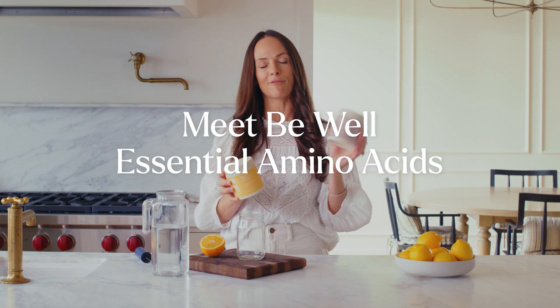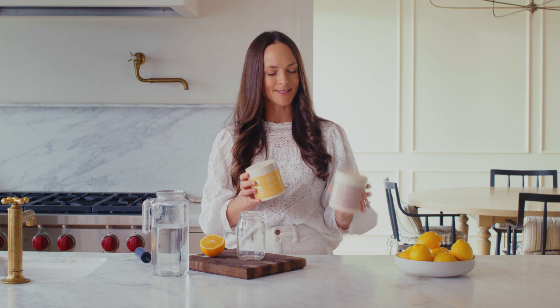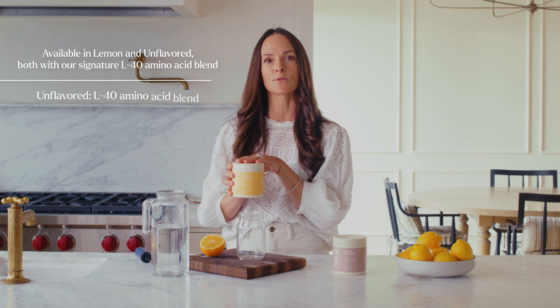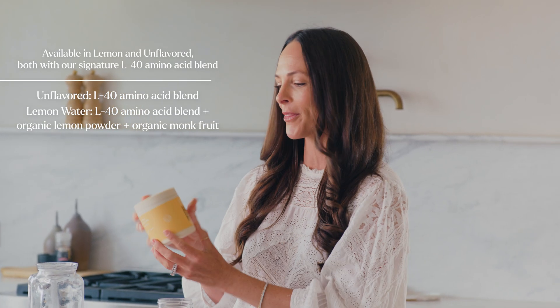We have two different versions. I have my unflavored essential amino acid, which is specifically the L40 amino acid blend sourced from Japan. It comes with all nine essential amino acids in the perfect leucine-rich blend to promote muscle protein synthesis. You can get it plain, or you can get it in our lemon water version, which comes with organic lemon powder along with organic monk fruit.